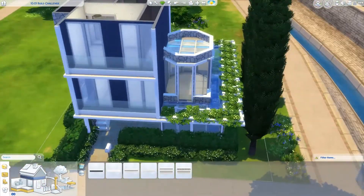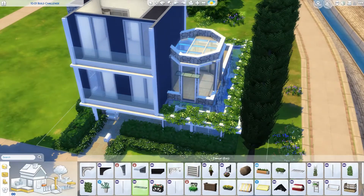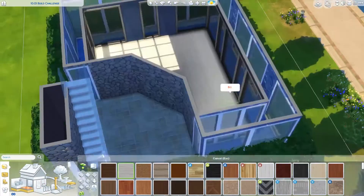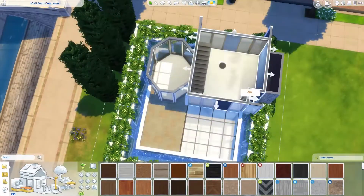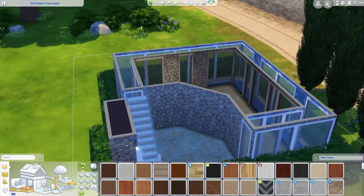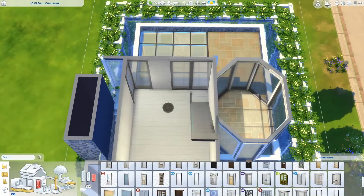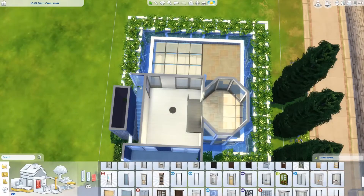Anyway, the idea I had for this build was a very open, sunlit, and aquatic build, just because of this floor. I really loved the idea of having those water features as walls because it adds a lot of indirect light to the house. As you can see, the windows don't really have any way of having direct sunlight, so the sunlight passes through the water.